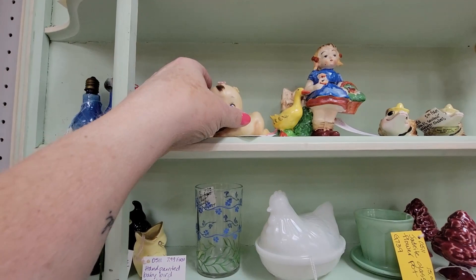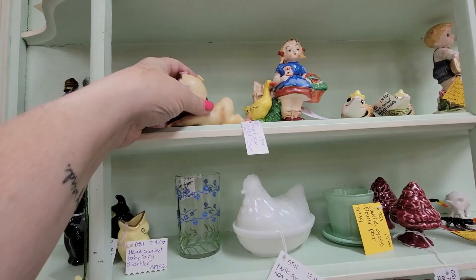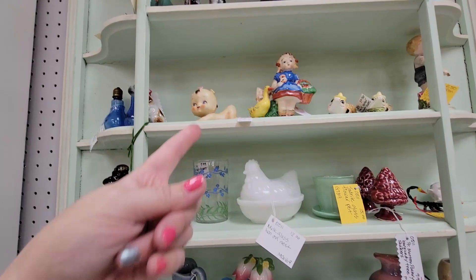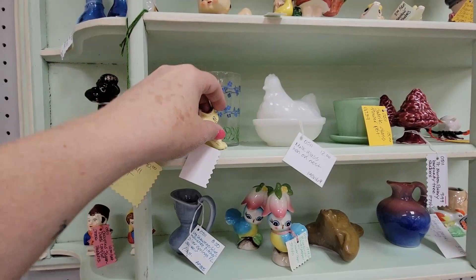Oh my goodness gracious — look at her booty up in the air! This is so cute. Oh my heavens, she's $15. I may have to get her. How — oh man. Okay, I'm getting this.